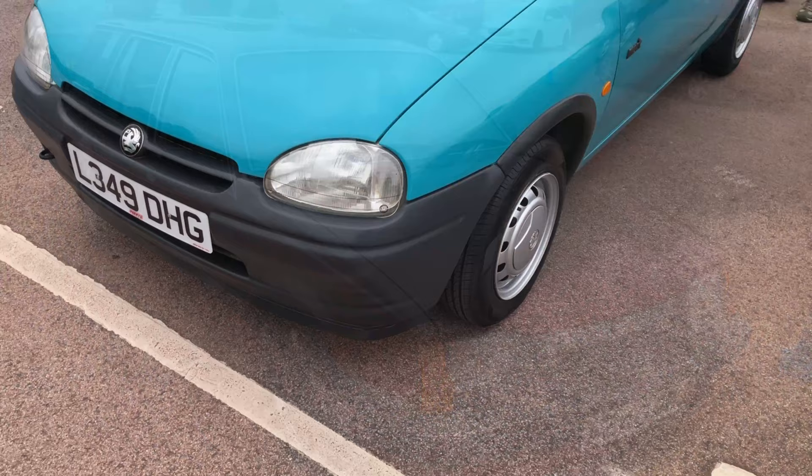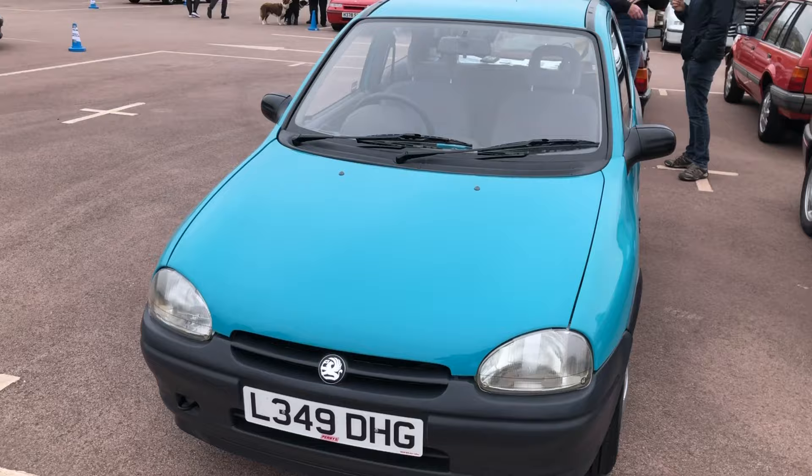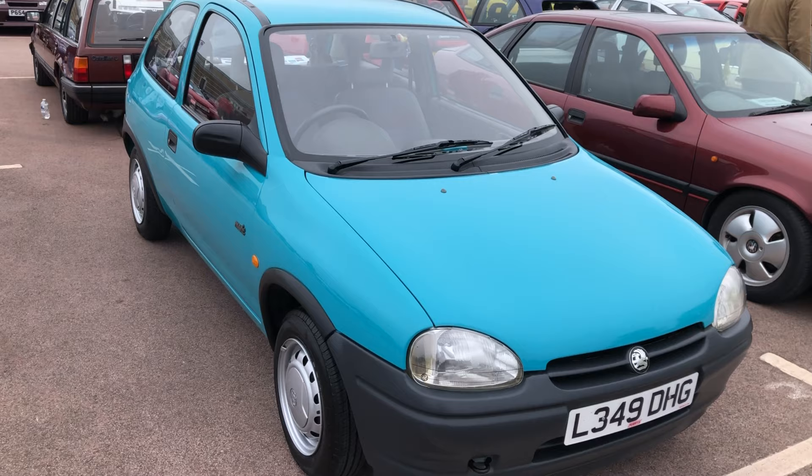This aquamarine-coloured 1.2 Merit Corsa has had the same family ownership from new. It proudly claims no wash-wipe, no glove box, no radio — about as basic as you can come. This is your entry ticket to the Festival of the Unexceptional. What lovely condition it's in — it's a great colour.